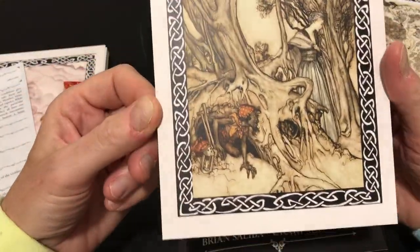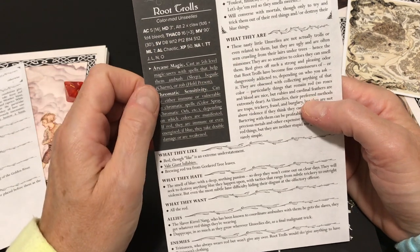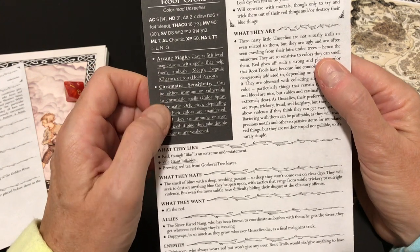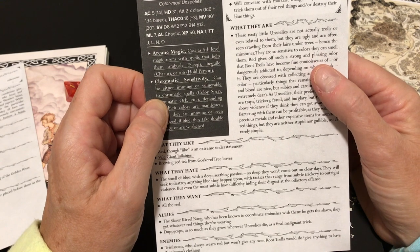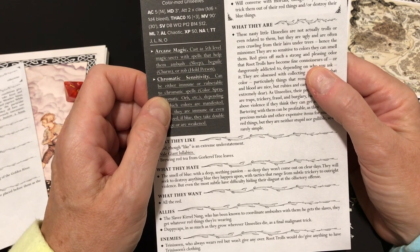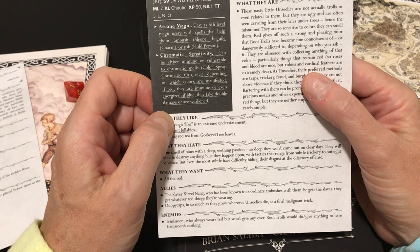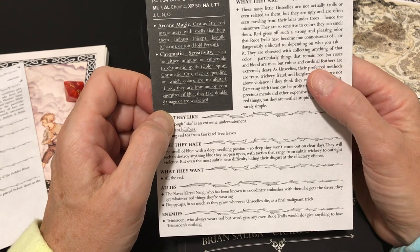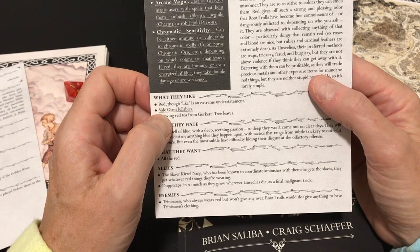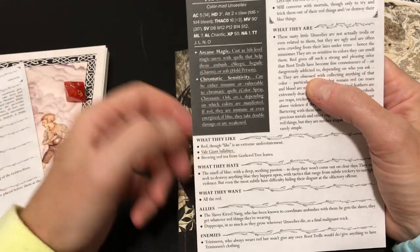We have some root trolls — color-mad unseelies. These nasty little unseelies aren't actually trolls or related to them, but they're ugly and often seen crawling from their lairs under trees, hence the misnomer. They are so sensitive to colors that they can smell them. Red gives off such a strong and pleasing odor that root trolls have become fine connoisseurs of — or dangerously addicted to — it. They are obsessed with collecting anything red, particularly things that remain red: roses and blood are nice, but rubies and cardinal feathers are extremely dear. As unseelies, their preferred methods are traps, trickery, fraud, and burglary.